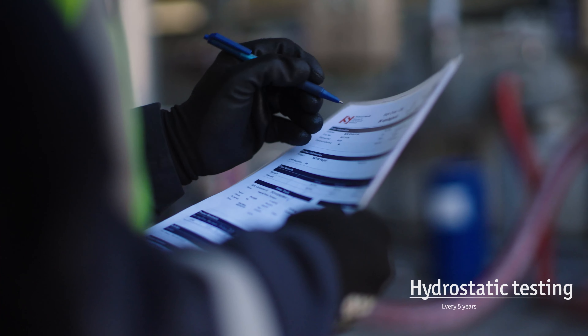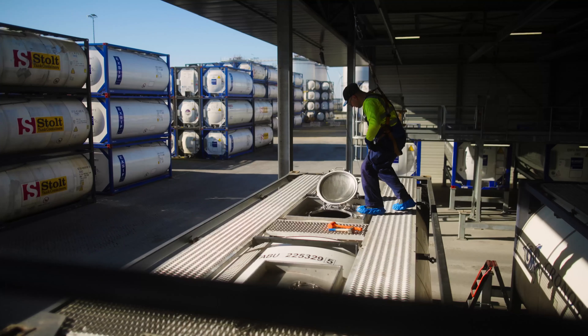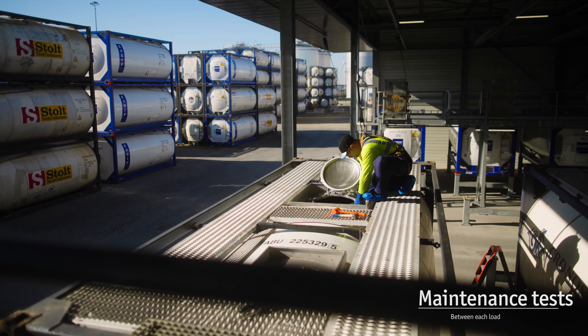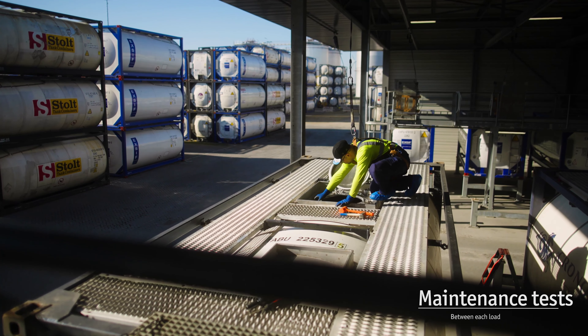At Stolt Tank Containers, however, we don't just wait for these mandated test dates to come around. We also carry out our own routine maintenance tests between each load after cleaning.